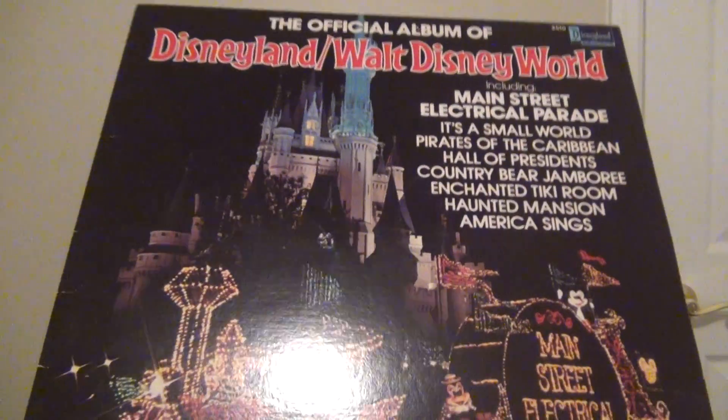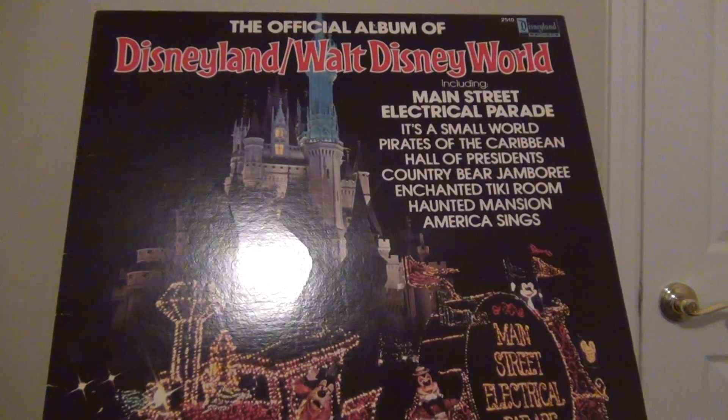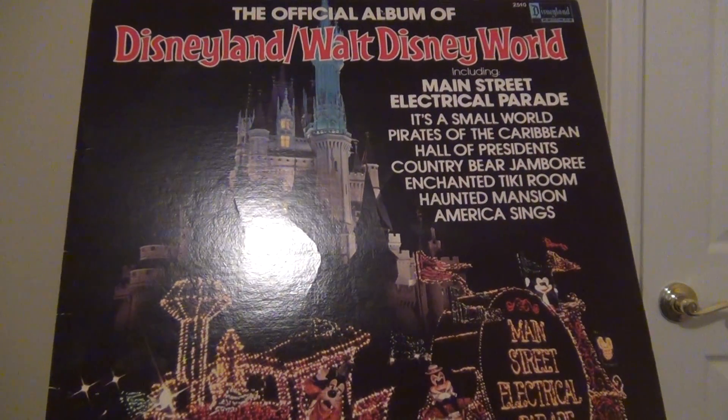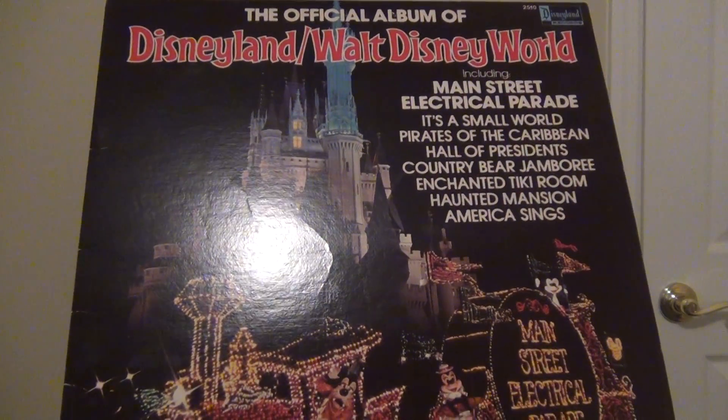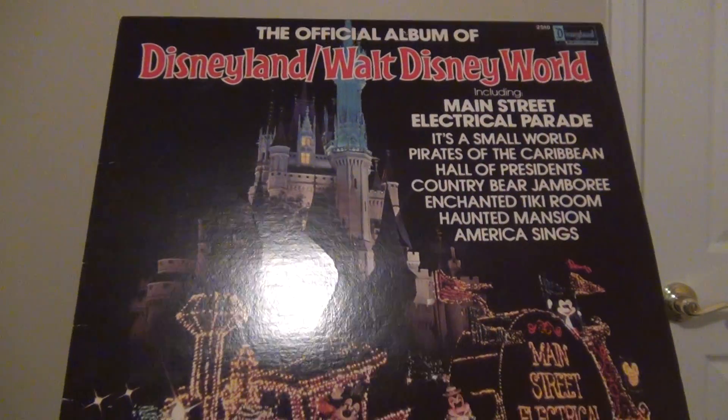Also, in this record, the Main Street Electrical Parade has the original 1977 version, when it used to have It's a Small World and the Disney Neon finale.